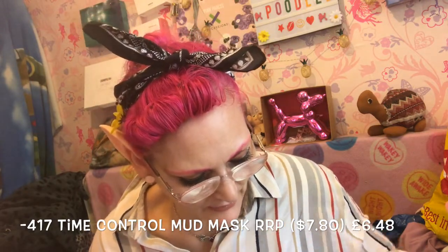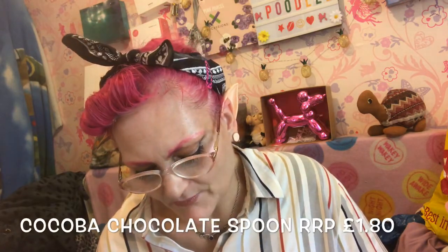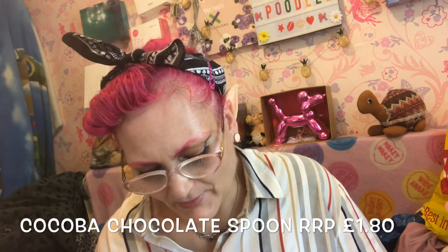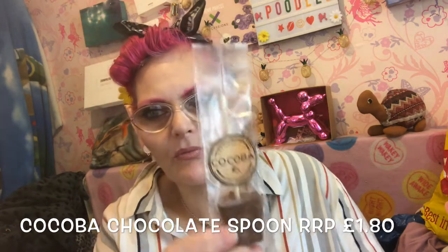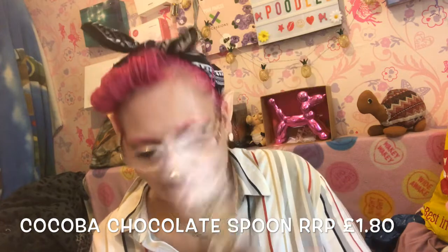The lip balm was £2.50, and then there's the sweet treat. This was a bit awkward to find as well, but I tried my best. This is what you put in hot milk, stir it around, and it becomes hot chocolate. This was about £1.80.